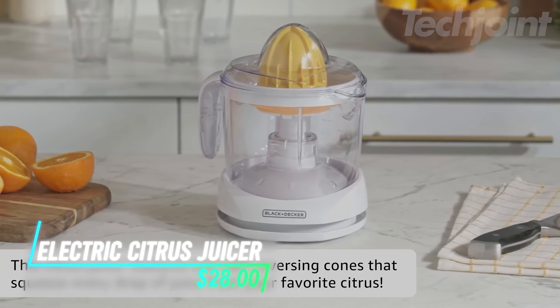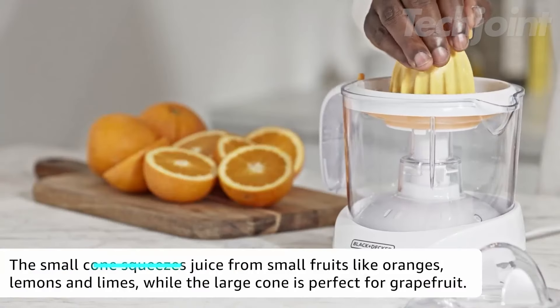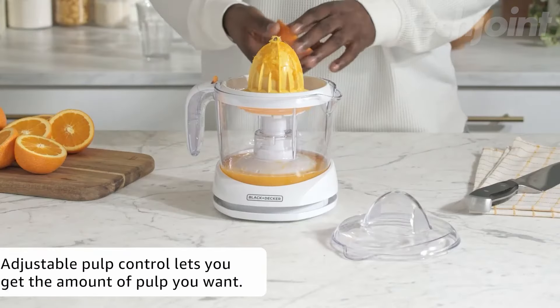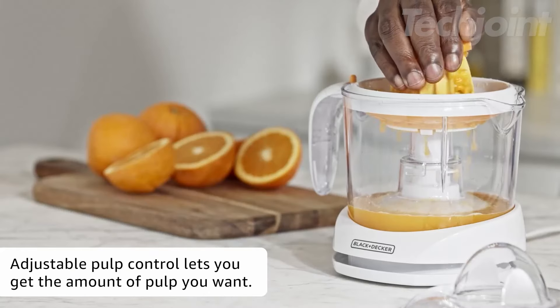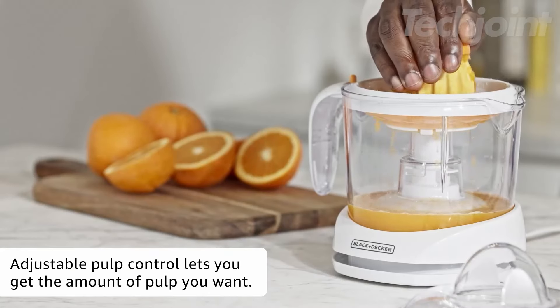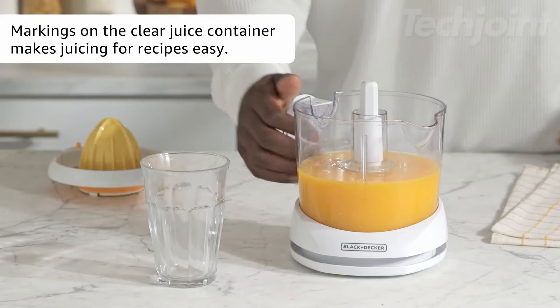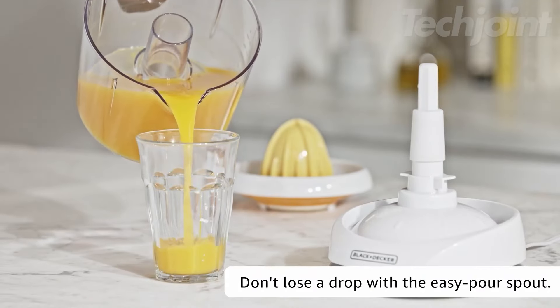Craving fresh juice at home? This electric citrus juicer makes it easy to extract maximum juice with its auto-reversing cones. It has adjustable pulp control, letting you choose how much pulp to include, and all the pulp collects in a removable basket for easy disposal. The clear container features measurement markings, making it simple to follow recipes. Plus, it has a drip-free pour spout, doubling as a pitcher for serving.